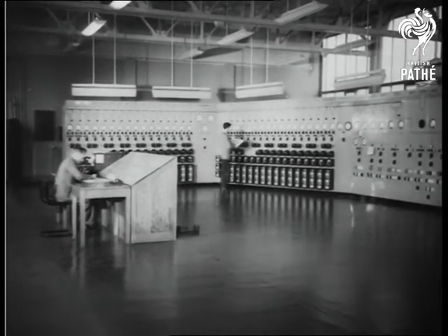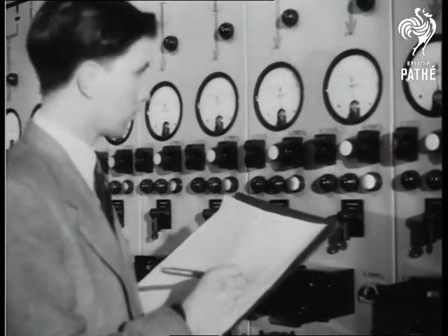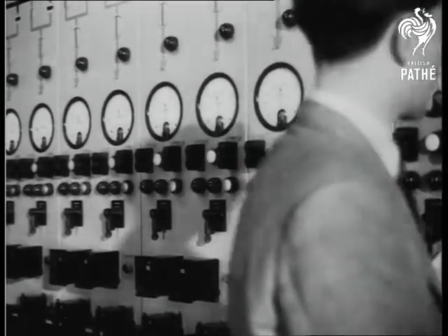The scale of the work is indicated by the main electrical control room at Capenhurst. A brilliant engineer, Sir Christopher Hinton, is the managing director of the group.